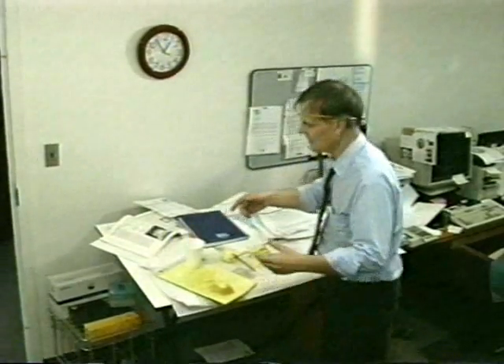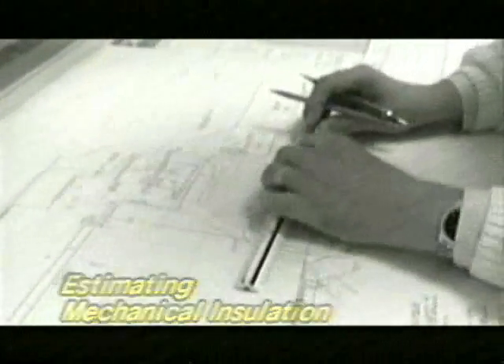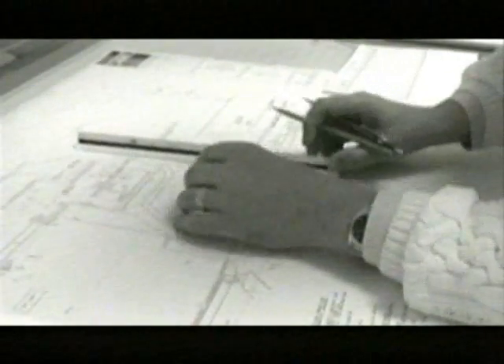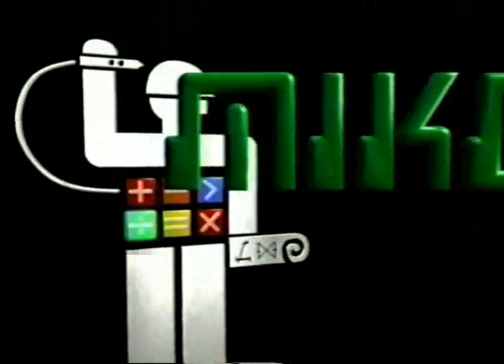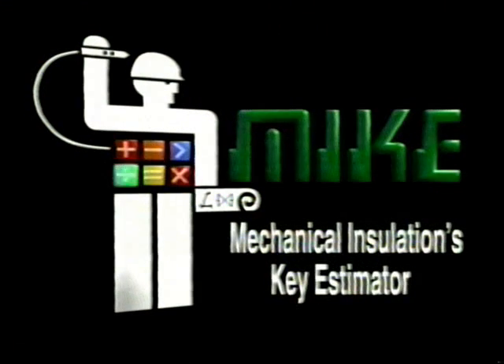It may be the most tedious job in the construction business — estimating mechanical insulation — converting detailed drawings to specific measurements so you can figure the cost of labor and materials. But instead of struggling by hand, you can make estimating easy by hiring MIKE, Mechanical Insulation's Key Estimator, a product of Computability Incorporated.